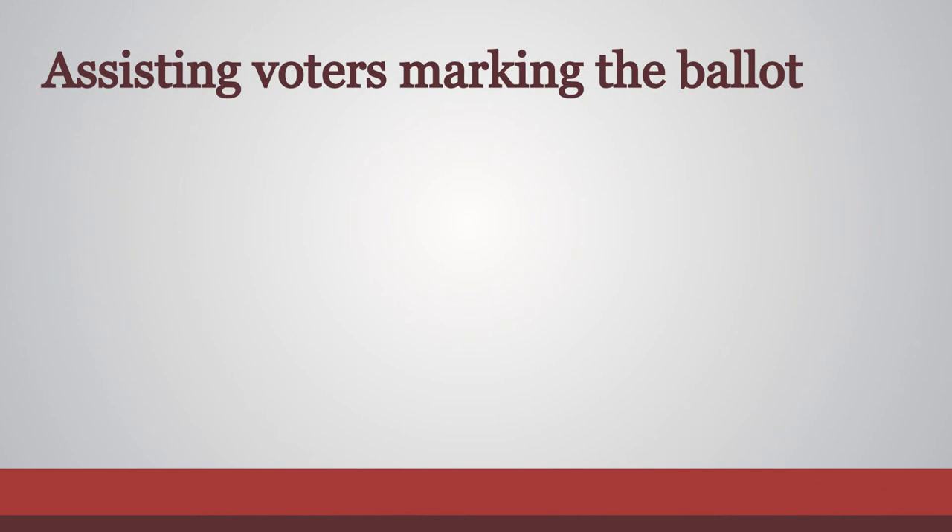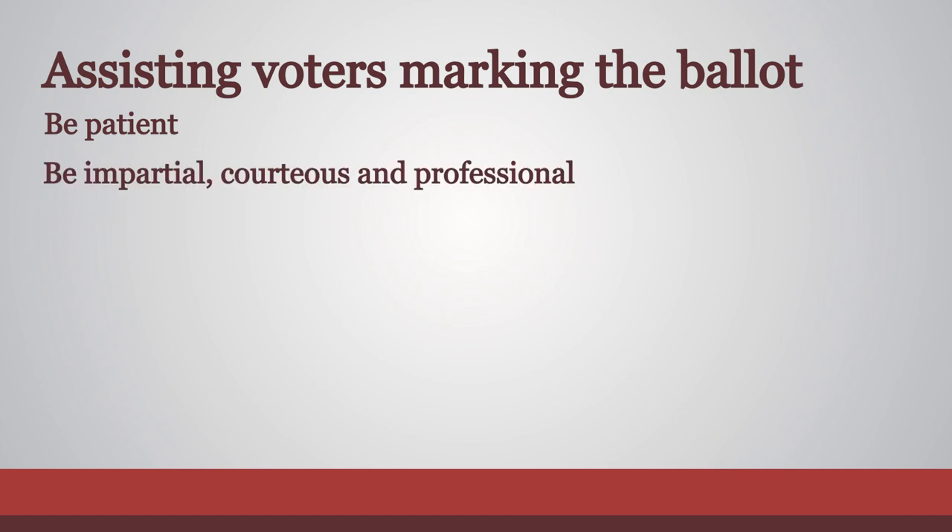When assisting a voter with marking the ballot, follow these guidelines: Be patient. Be impartial, courteous, and professional. Take necessary measures to protect the voter's privacy.